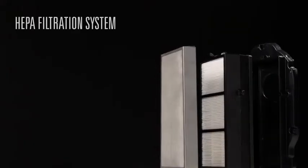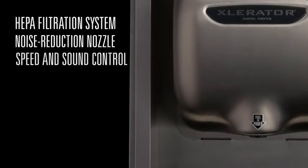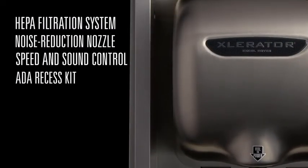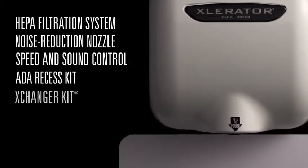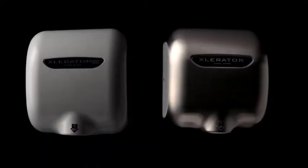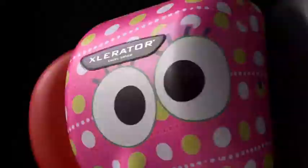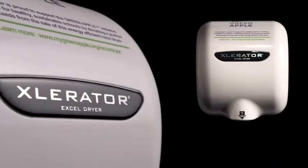Featuring our new HEPA filtration system, noise reduction nozzle, speed and sound control, ADA-compliant recess kits, the Exchanger paper towel dispenser retrofit kit, and more. Our cover finish options are the most diverse in the industry, including customized cover options for corporate branding or environmental messaging.